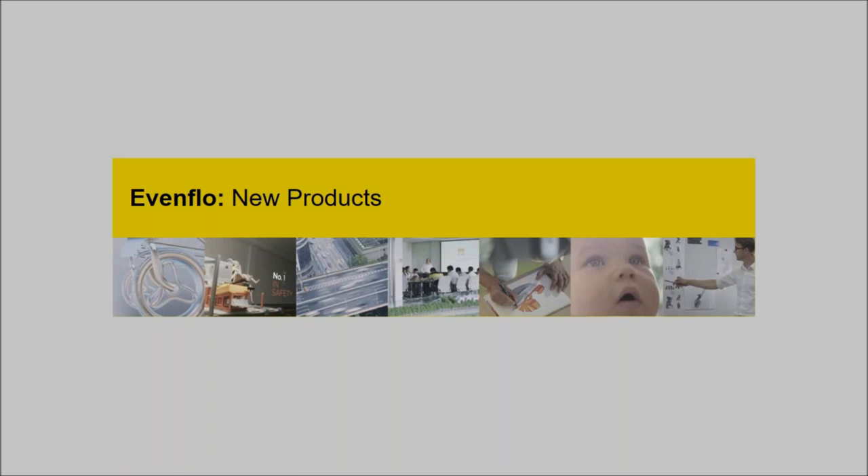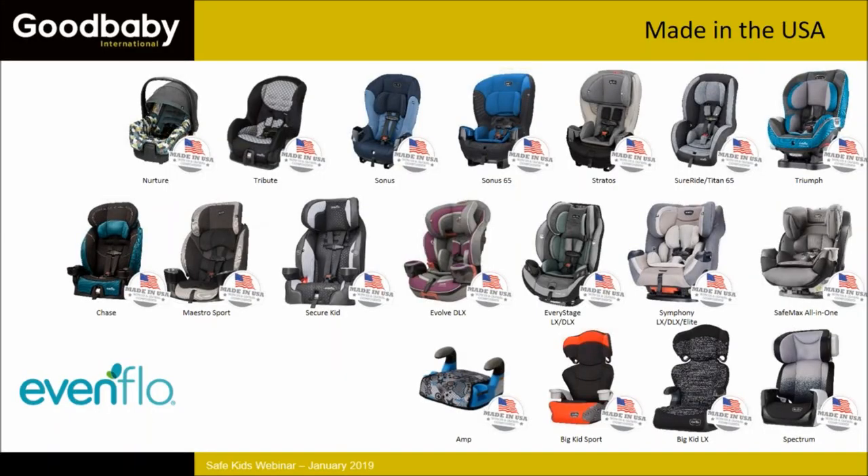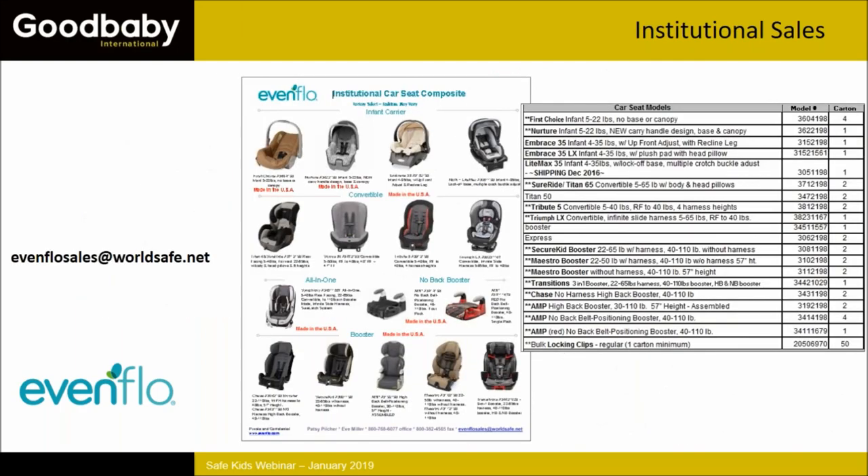Starting today with Evenflo products — we're really proud to talk about Made in the USA. Most of our car seat line is designed, engineered, molded, crash tested, and assembled in the United States at our plant in Piqua, Ohio. Our full line of Made in USA seats goes from infant through booster with lots of options in between.